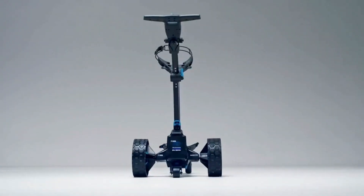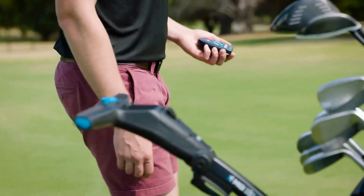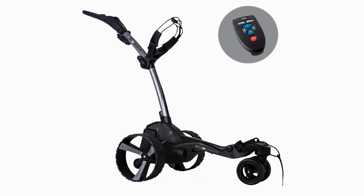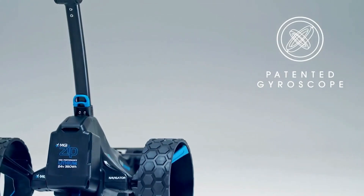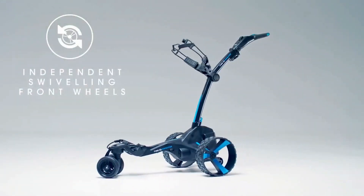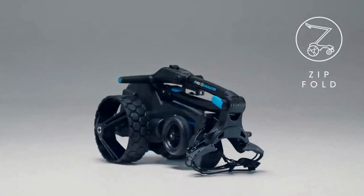Next on our list is the MGI Zip Navigator Remote. The Zip Navigator stops and starts on a dime. The full directional remote control allows for left, right, forward, reverse, and speed control. It has multiple speed levels and no matter which speed you choose, the rear wheel keeps it balanced. The slim compact design folds down to a small storage size. You can also use it as a fitness tracking device, as the push cart tells you how far you've walked at the end of the round.